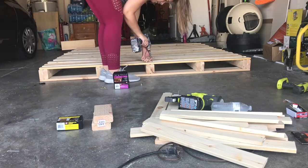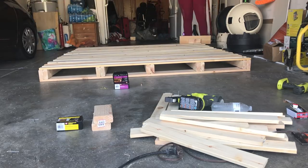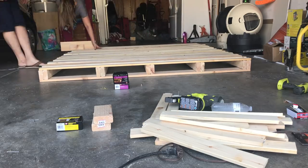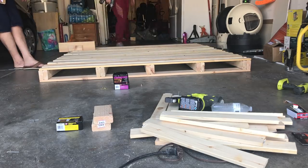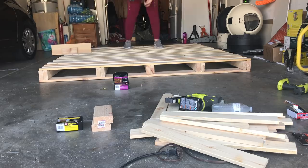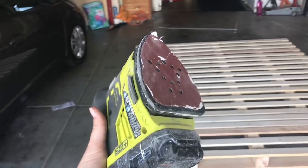Now screw on all the top slats. I made a spacer from a 2x4 scrap and a 1x6 scrap piece screwed together, and used that on either side to get even spacing between the boards. It wasn't quite perfect — there were an uneven number of boards for the span — but it worked out great. It was a little time-consuming screwing on all those slats, but not too bad.